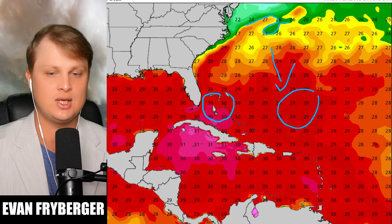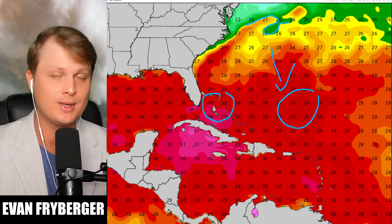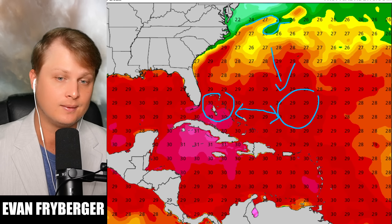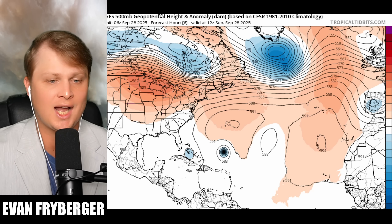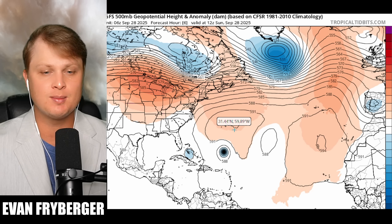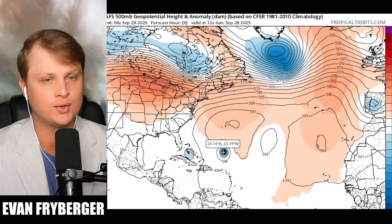Now future Imelda is back over in this region. When you compare and contrast between these two areas, we do see some higher temperatures around Imelda. But the only reason why Imelda isn't as strong as Humberto is because of the pressure systems. There is still a high pressure system north of Humberto, which is still allowing Humberto to move off to the west.